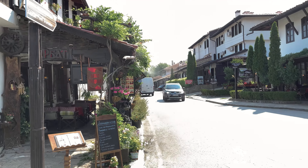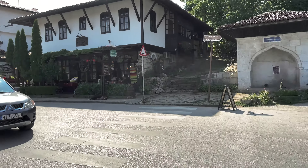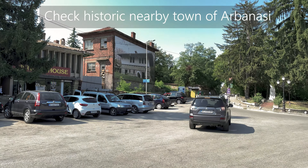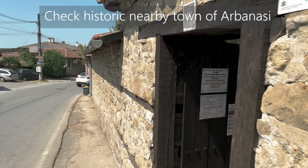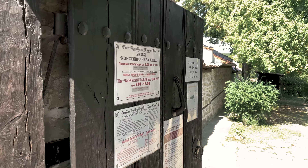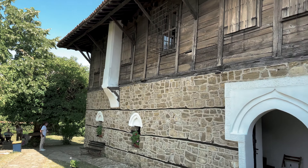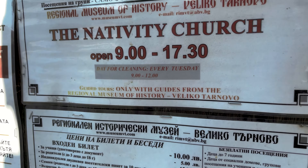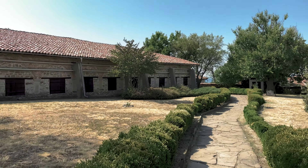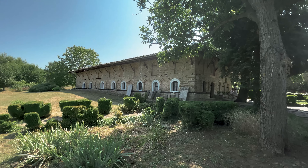Next, something not to miss: check out the historic nearby town of Arbanasi. The town is very close to Veliko Tarnovo, just a few kilometers away. This is a top-rated attraction renowned for its numerous historical monuments, churches dating from the 17th and 18th centuries, and wonderful Bulgarian Revival buildings. Major highlights include the Church of the Nativity of Christ, the Church of Saints Archangels Michael and Gabriel, Arbanasi Palace, Haji Ilias House, and Saint Nicholas Monastery.